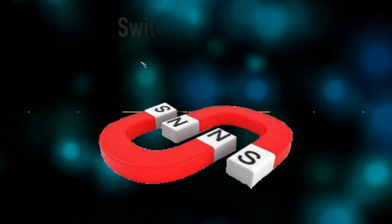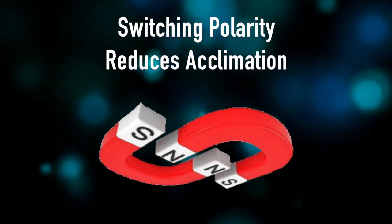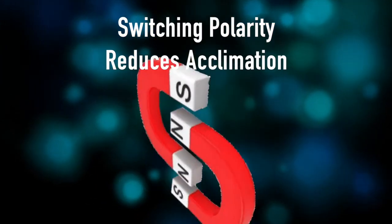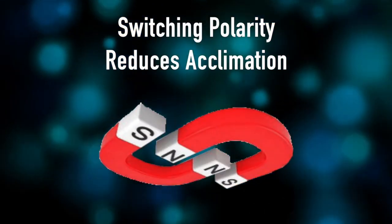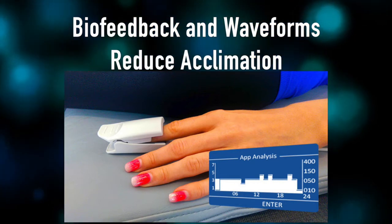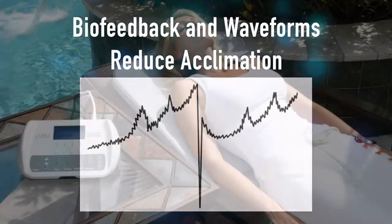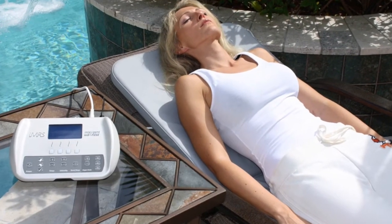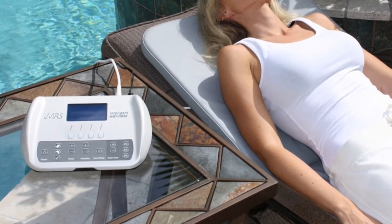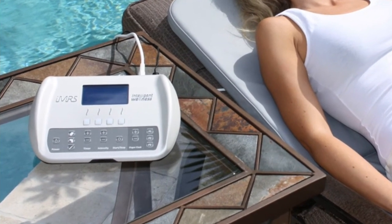Reason number twelve is that the IMRS switches polarity every two minutes, which is very important. It actually helps to prevent habituation and acclimation — a plateauing effect you can get with other PEMF devices, meaning you get diminishing returns over time. With the biofeedback, that gives further variation, and the triple sawtooth waveform is a very complex waveform that further prevents habituation. Of all the units on the market, the IMRS has the most variation and flexibility and is the least likely to get habituated to. I've been using it every day for 10 years and still get great results.